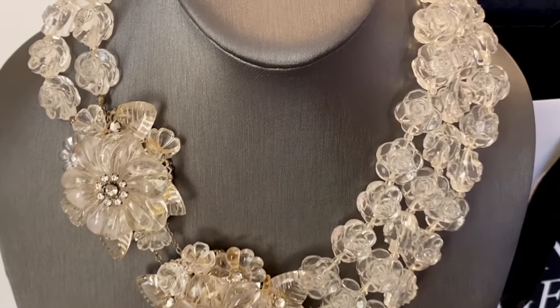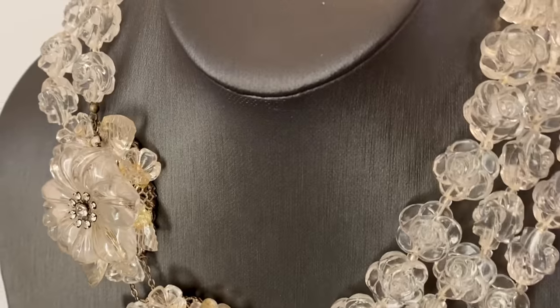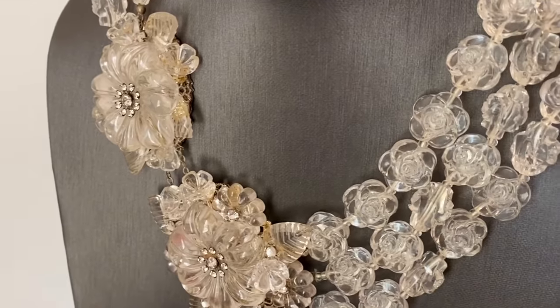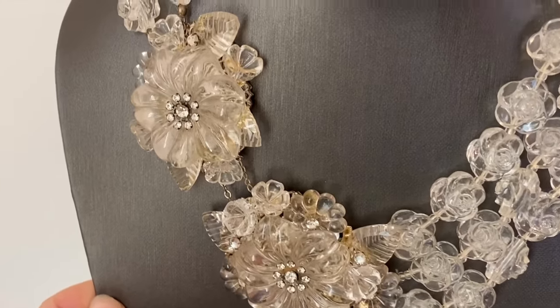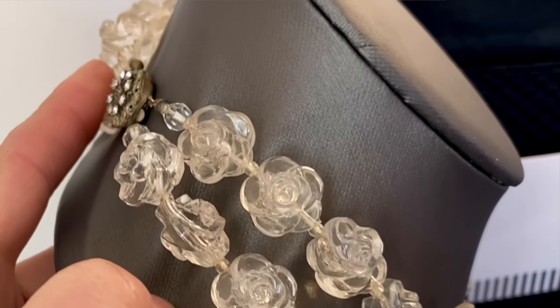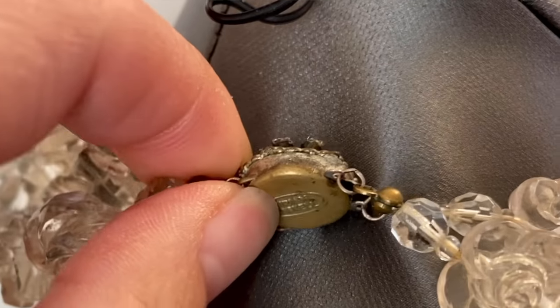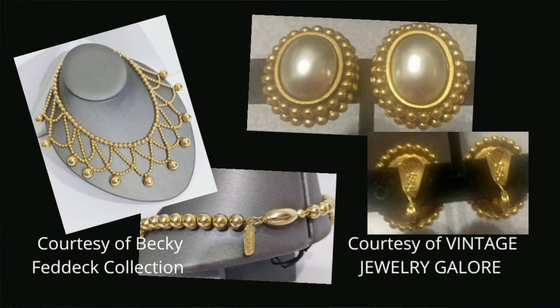Next up is signed vintage jewelry. What if you turn over a piece and you just see a signature or a hallmark but no date? There's an entire spectrum of signed costume jewelry to learn about. This is a signed Haskell from the 1960s, and this is very special — highly valuable because it was handmade. Haskell jewelry was all made by hand. I'll put a card to my Haskell video right here.